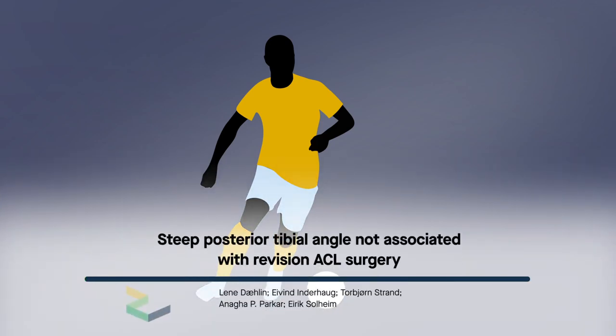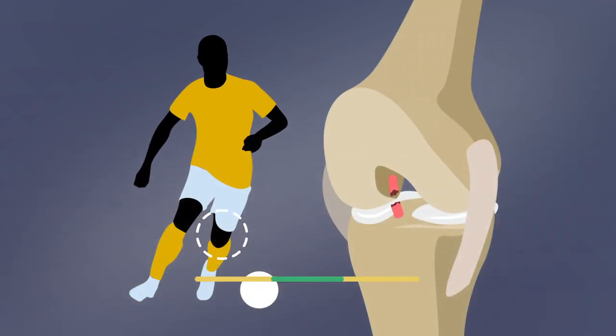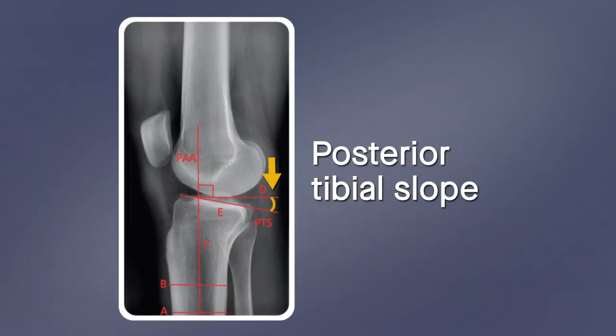ACL reconstruction surgery can help many athletes return to sport after injury. Unfortunately, it's not uncommon for surgical grafts to fail after reconstruction. One factor believed to contribute to graft failure is having a steep posterior tibial slope — the angle between the posterior inclination of the tibial plateau and the line perpendicular to the tibial axis.